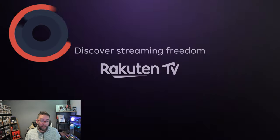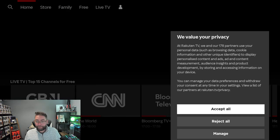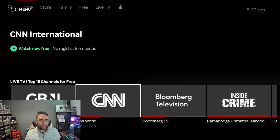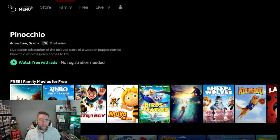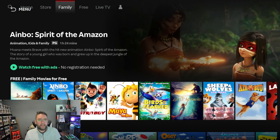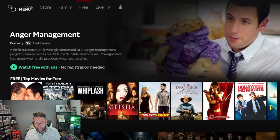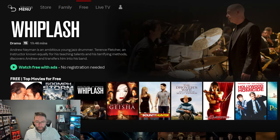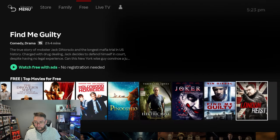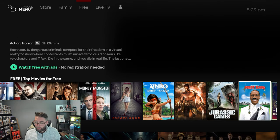Number three: Rakuten TV. I love Rakuten TV — it's a great app and around the world it works really really well, though it's a little bit different depending on where you are. You've got news channels that can play in the background, and a store where you can add a little bit more content. In the free section you've got free movies and TV shows, free kids TV, and free movies for kids. There's a really good range of films in this one — Electra is a great film, Anger Magic is a great film — a really good range for a free official app.